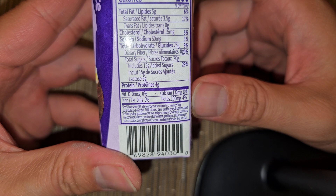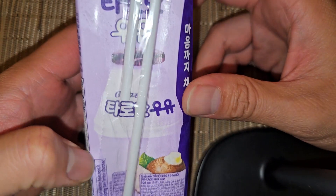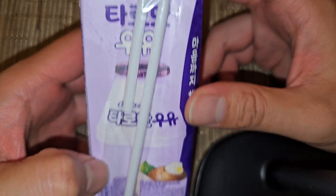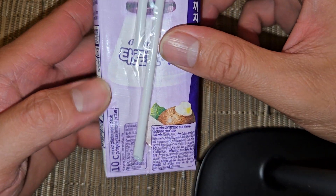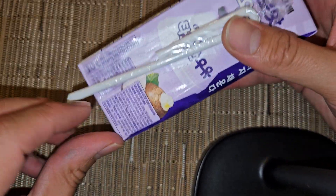There is 130 milligrams of calcium (10%), and 150 milligrams of potassium (4%). There's the UPC code. Comes with this little straw here — just going to push this out from the top like that, and it comes out the bottom here.